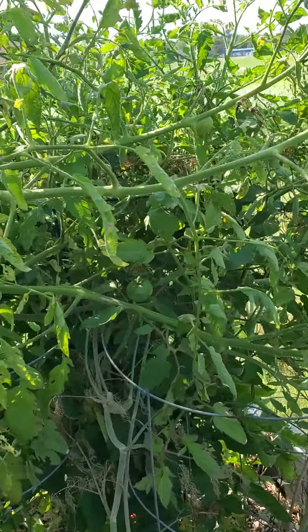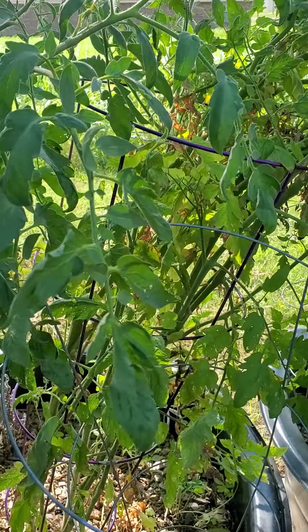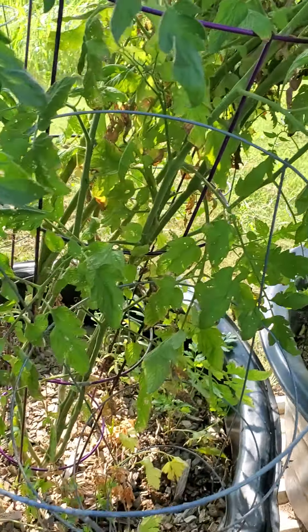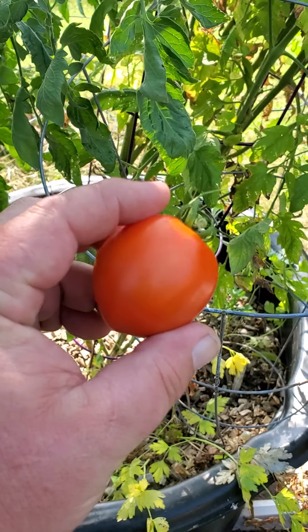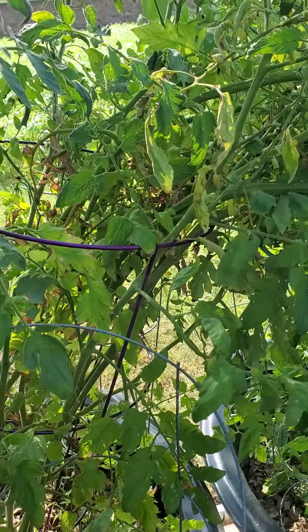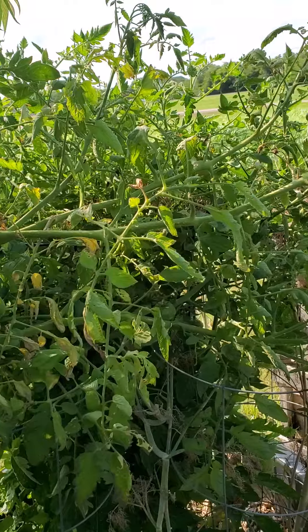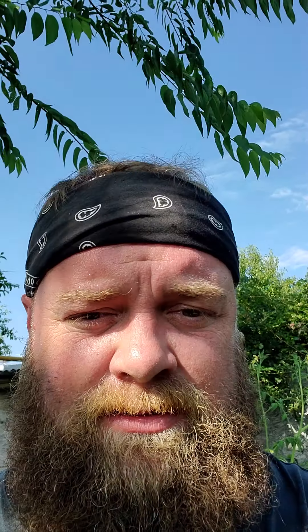Our next tomato we're gathering is another new one I've got going this year — this is called the Abe Lincoln. It's a really good little tomato; we like the taste of them. I have to be honest with you though, this tomato just keeps going and going — it is an indeterminate variety. Did y'all catch that? Abe Lincoln... indeterminate... I know, I know.